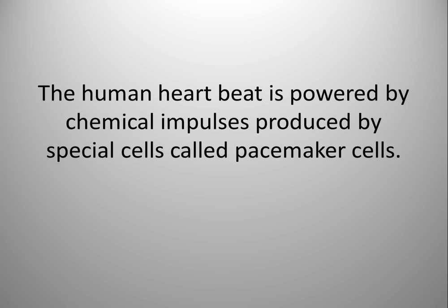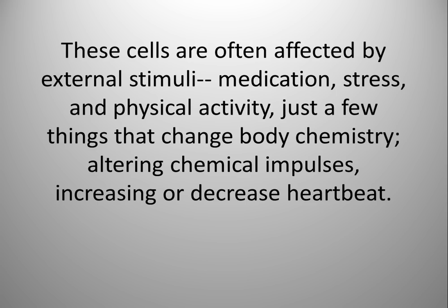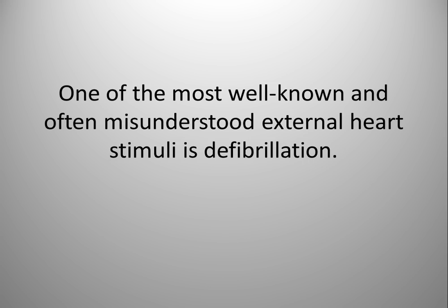The human heartbeat is powered by chemical impulses produced by special cells called pacemaker cells. These cells are often affected by external stimuli — medication, stress, and physical activity — just a few things that change the body chemistry, altering chemical impulses and increasing or decreasing heartbeat.